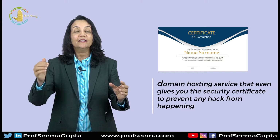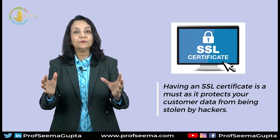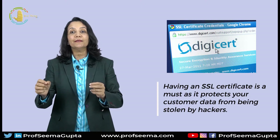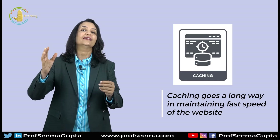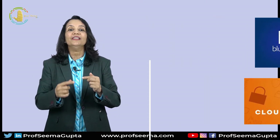Hence, you should always go for a domain hosting service that gives you a security certificate to prevent any hacks from happening. Having an SSL certificate is a must as it protects your customer data from being stolen by hackers. It also shows a green lock on the URL bar of your website, which increases reliability with your consumer, and Google's algorithm also tries to rank websites that have such kind of protection. If your website takes a long time to load, you will lose out on SEO ranking and potential consumers. So make sure the hosting service provider gives you sufficient bandwidth for your website to run and load smoothly. In my experience, caching goes a long way in maintaining fast speed of the website, and Bluehost provides you with Cloudflare CDN and caching feature so that the site will load fast.